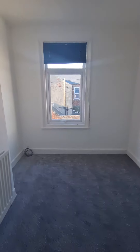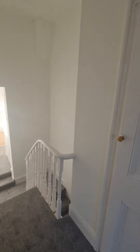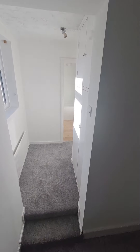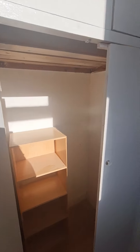Into the second bedroom — another really good sized double, with a double-glazed window to the rear aspect. There is also another storage cupboard in here.